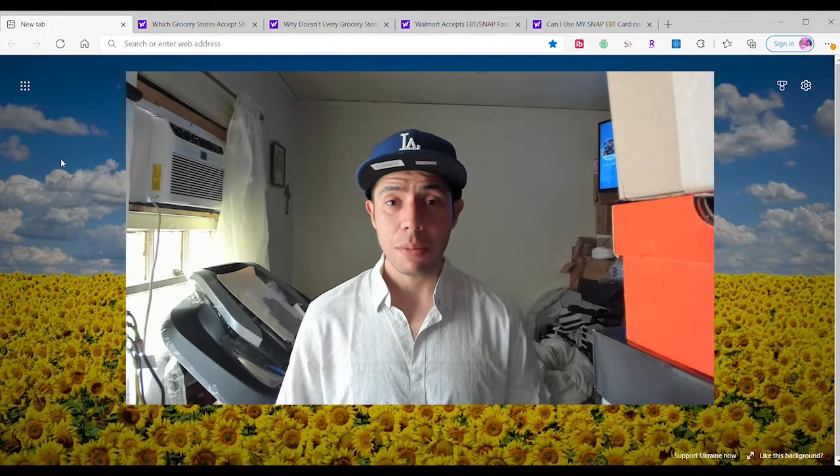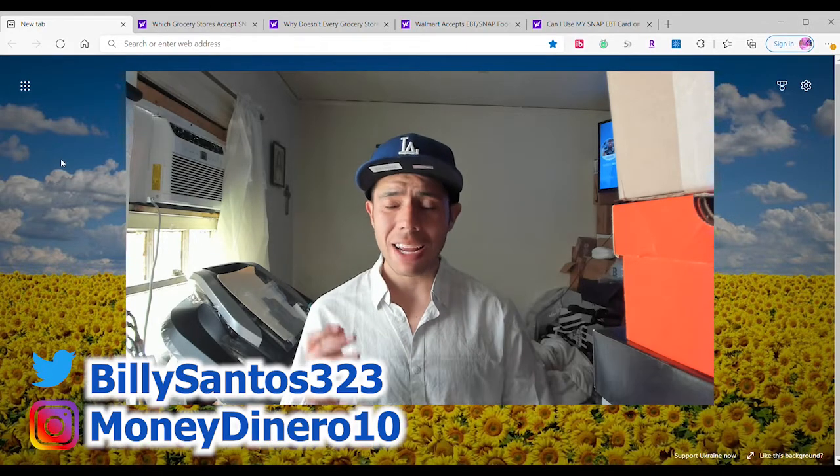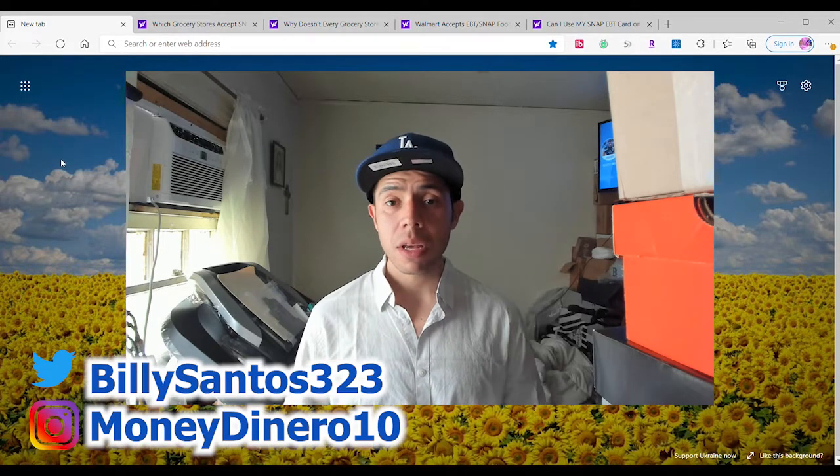Hi, so we got a very exciting video for you guys. I'm going to show you guys which grocery stores actually accept your SNAP EBT food stamps card and your SNAP PEBT food stamps card. So stay tuned for this video.